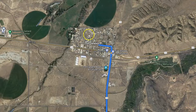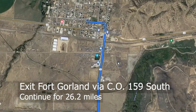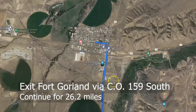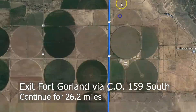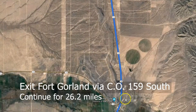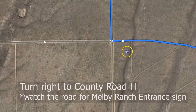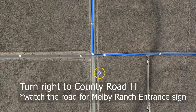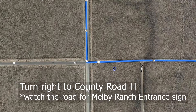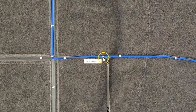Coming from Fort Garland town proper, take the exit via CO-159S. Follow CO-159S for about 26.2 miles, watching the left side of the road for a sign that says Melby Ranch entrance. Turn left towards that road, County Road H.